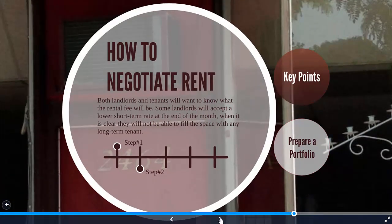What's the best way to negotiate the rent? This is a very important point. Both landlords and tenants will want to know what the rental fee will be. In some cases, landlords will accept a lower short-term rent when it's getting close to the end of the month and it's clear they won't be able to fill the space with a long-term tenant.